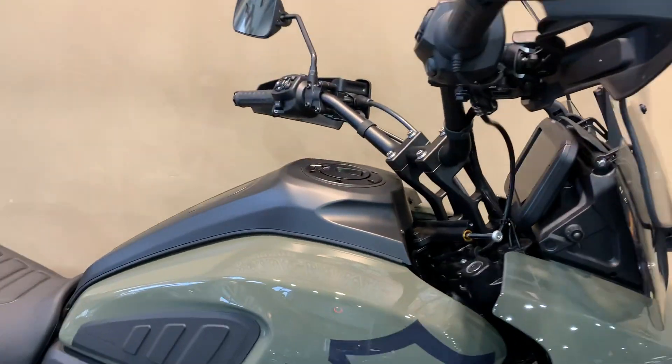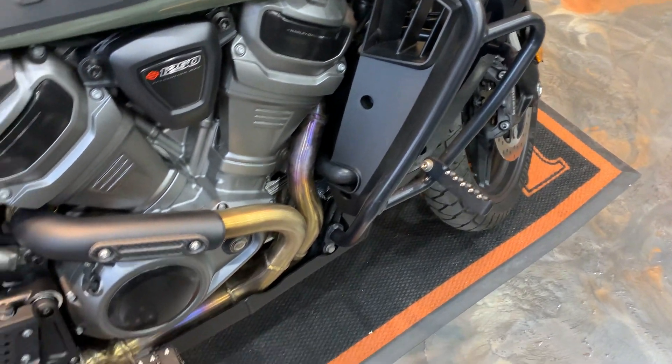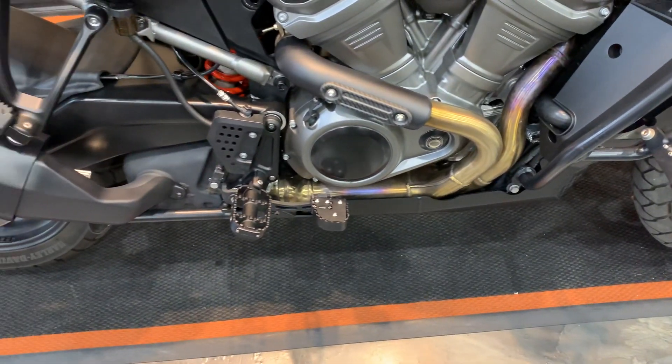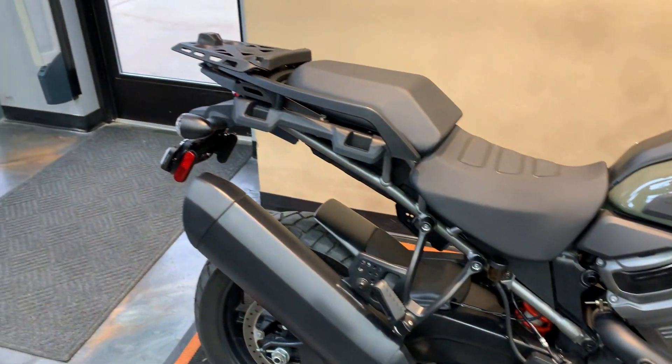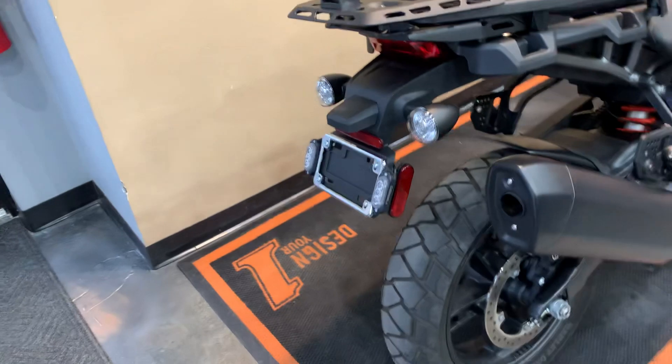It's got just over 5,000 miles on it. Highway pegs to match on both sides, different foot pegs, brake pedal. It's got a top box hardware there — a little storage if you want to add it.